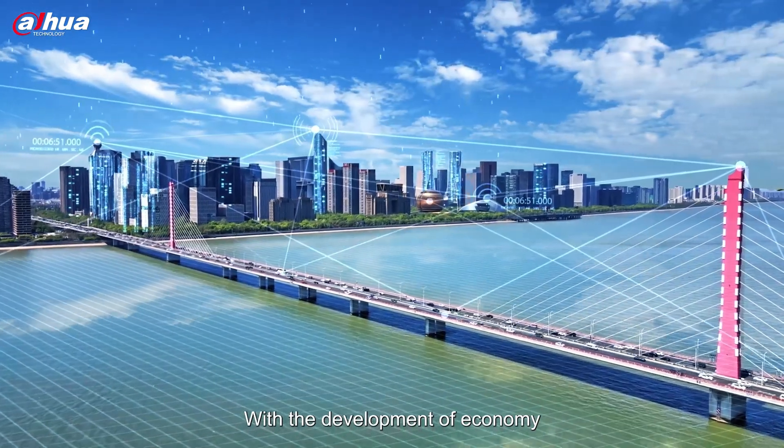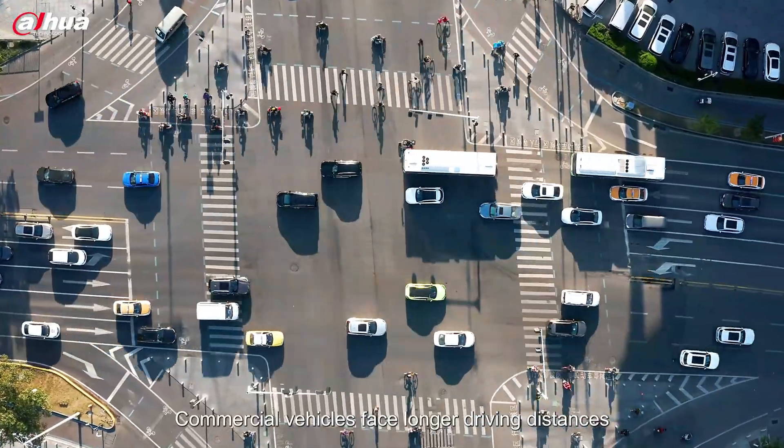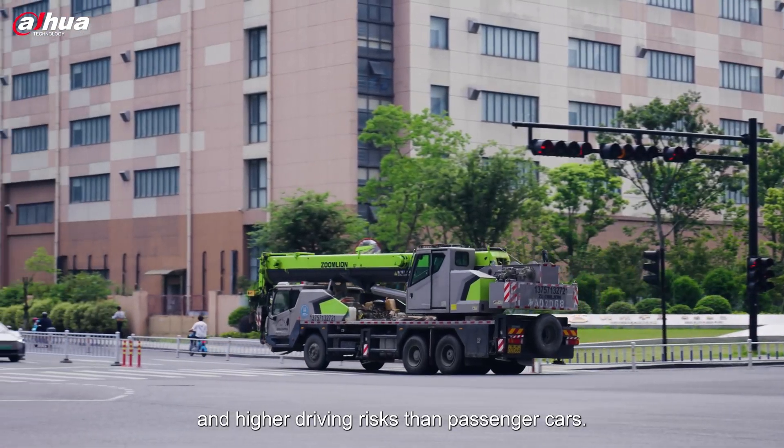With the development of economy, the global road traffic is well-connected. Commercial vehicles face longer driving distances, more complex transport tasks, and higher driving risks than passenger cars.